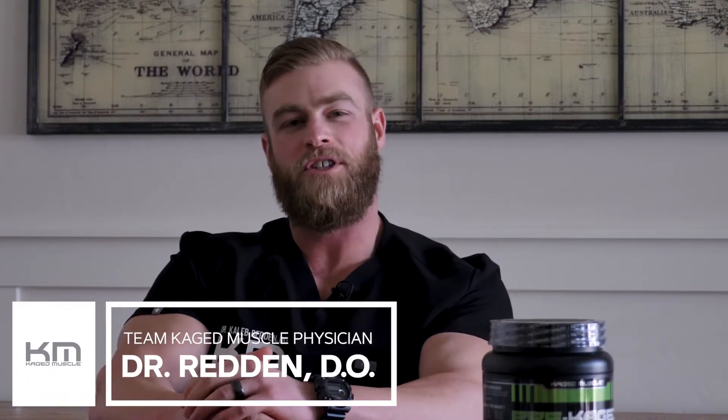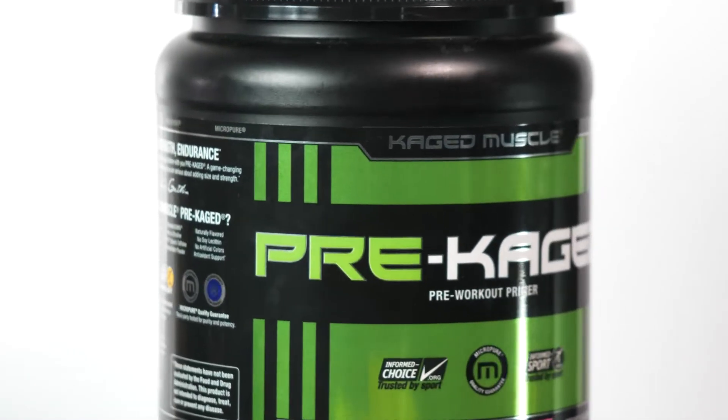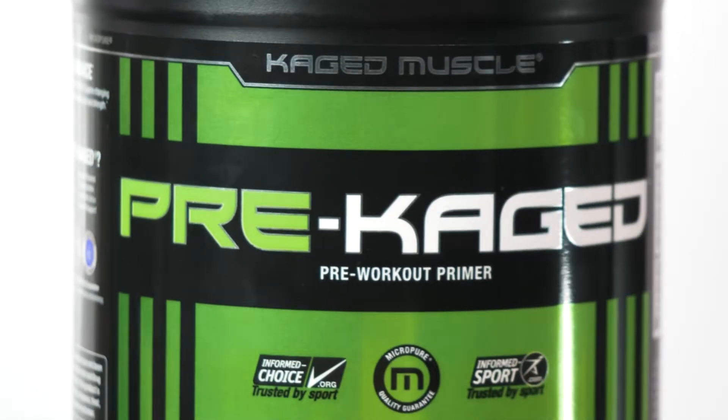What's up guys? My name is Dr. Caleb Redden-Dio. I'm a sports medicine physician and I'm the team doctor for Caged Muscle, and I'm here today to talk to you guys about Pre-Caged, which is a pre-workout supplement by Caged Muscle.